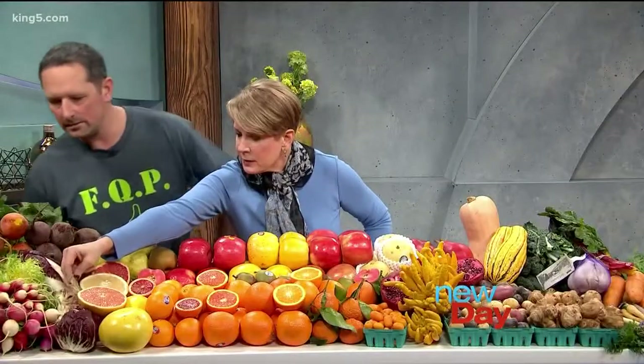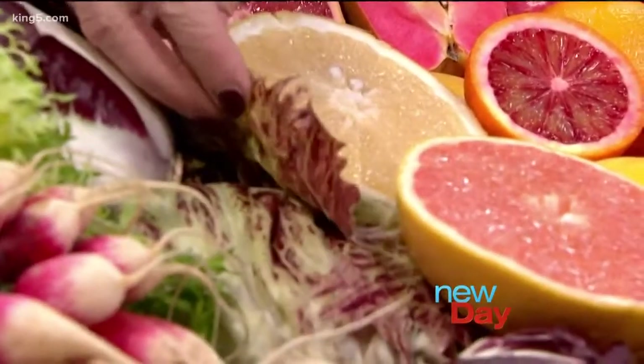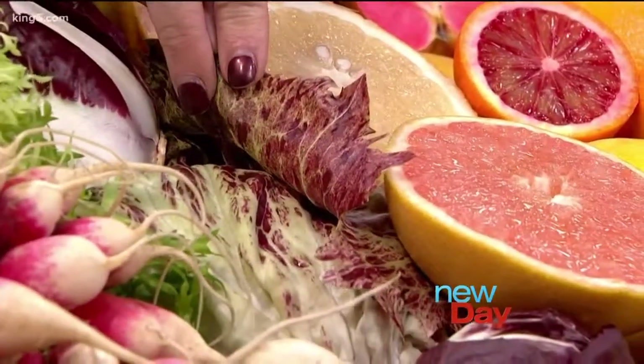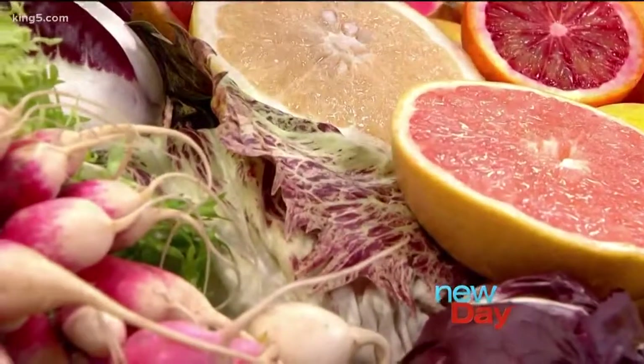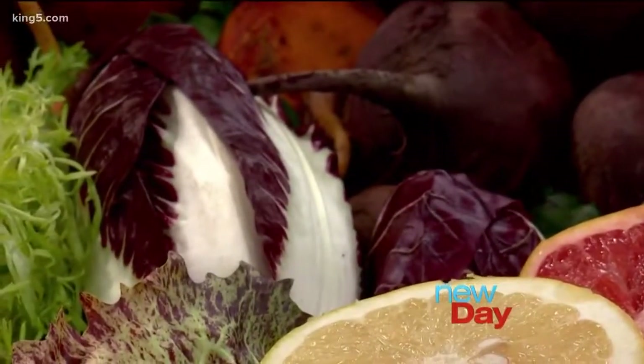What kind of lettuce is this? That's called Castofranco radicchio. Look how pretty that is! These chicories — the Treviso, the Castofranco, regular radicchio — are grown by a little farmer up north called Boldly Grown Farms, a small organic farmer, really nice.